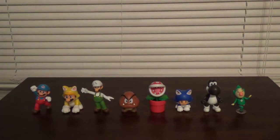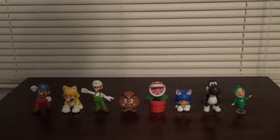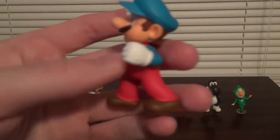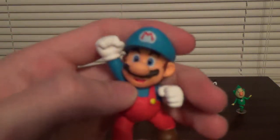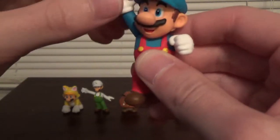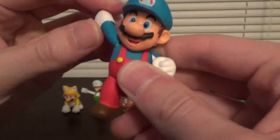With these being two and a half inch figures, we normally have up to three points of articulation — normally head and arms. Here is Ice Mario. Nothing special, just a repaint of the regular Mario. Detail looks pretty good. Articulation: head moves, and his arms move.